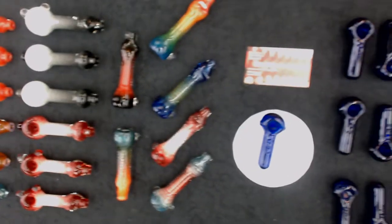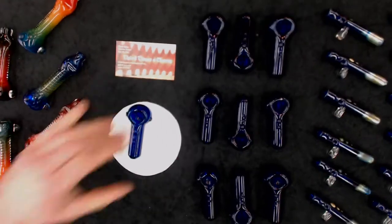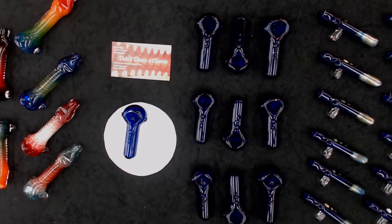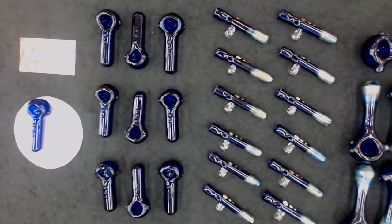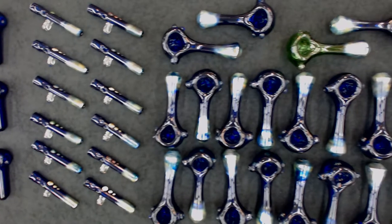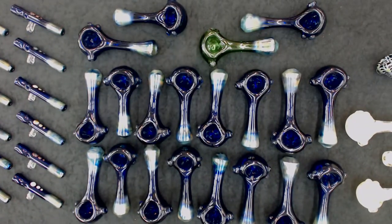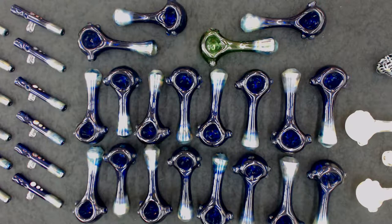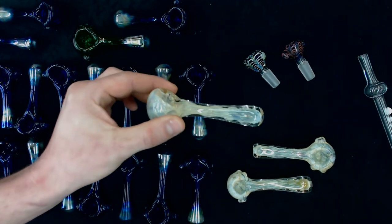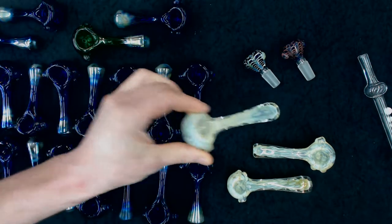I also have a single color tube mini spoon — these little guys I can wholesale for $4.00. The little one-hitter bats with a fume mouthpiece also wholesale for $4.00. Next step up is a transparent green or cobalt spoon with a fume mouthpiece, wholesale price $7.00. The inside-out fume rake spoon is a beautiful piece made entirely out of fume, wholesale price $13.00. The wrap and rake 14mm flower slides wholesale for $10.00.